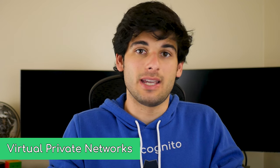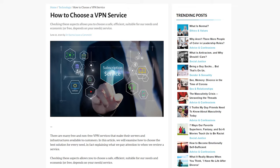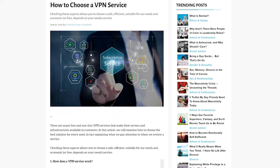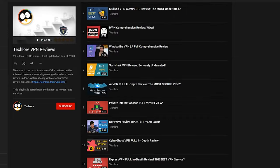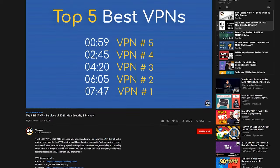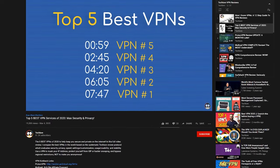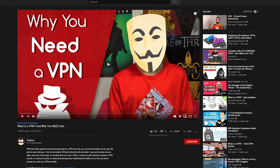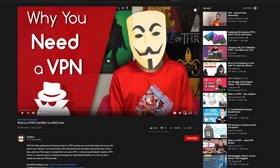Your IP address uniquely identifies you on the internet and can be used — and is used — by websites to track you. A simple way to prevent this is by utilizing a trusted VPN provider to not only hide your IP address from sites, but to also gain some additional protection on public Wi-Fi networks to prevent attackers from snooping on your web traffic. Our current highest rated VPN is ProtonVPN, which even has a free limited plan. Check out our video where I break down what a VPN is, why you should consider using one, and what it doesn't protect against.